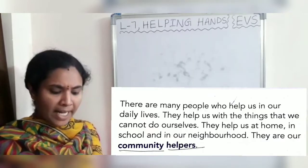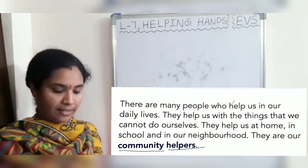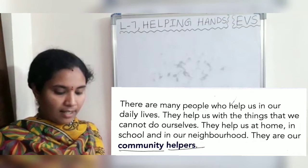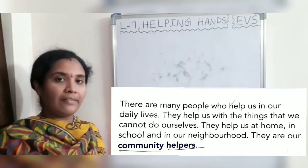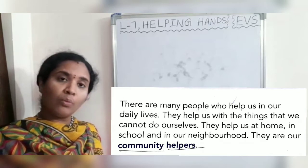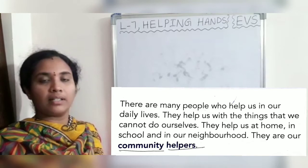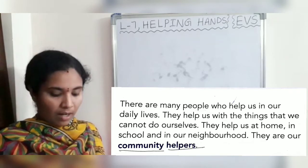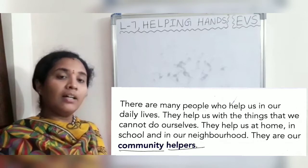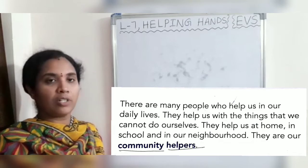There are many people who help us in our daily lives. They help us with the things that we cannot do ourselves. They help us at home, in school, and in our neighborhood. They are our community helpers. They make our life easy and comfortable, children.